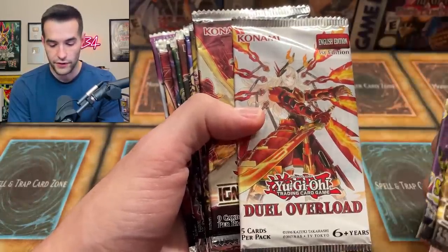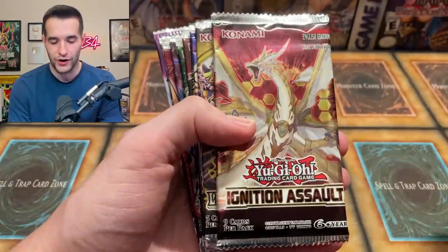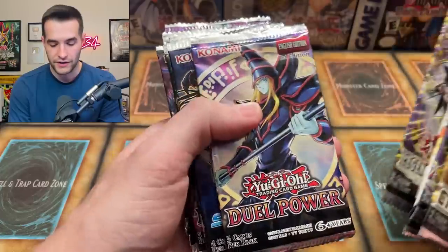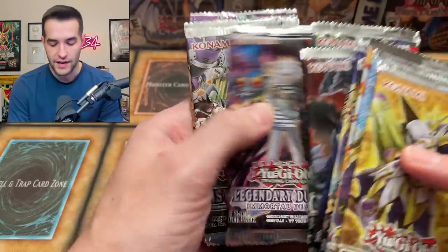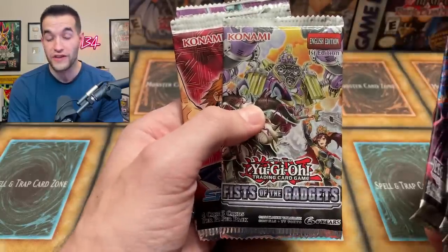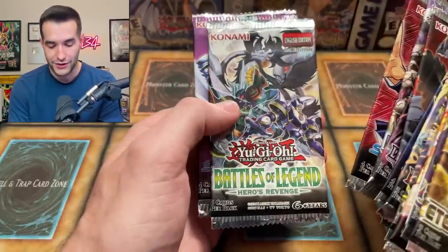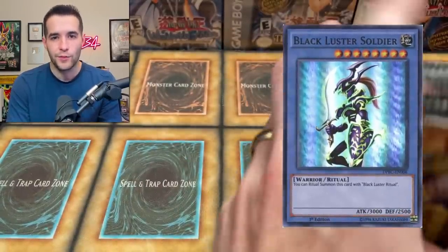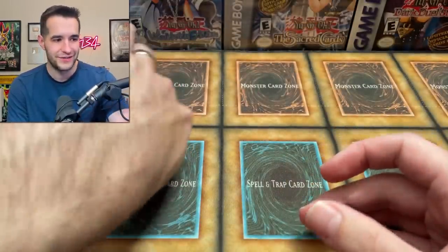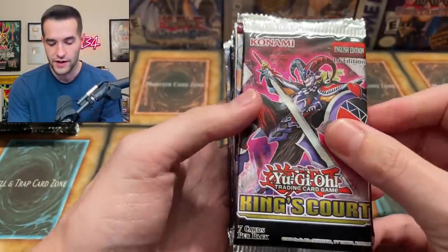Duel Overload — this set has been reprinted into oblivion, unfortunately. Just all the cards in it. Ignition Assault, Magical Hero, Dual Power, Speed Duel, Mystic Fighters, Chaos Impact, Mortal Destiny, Fist of the Gadgets — that's exciting. Scars of Battle, Heroes Revenge — can we pull that BLS? That BLS is still valuable, by the way, because they just won't print it in low rarity. It's not that great of a card anyway, so keep it valuable.